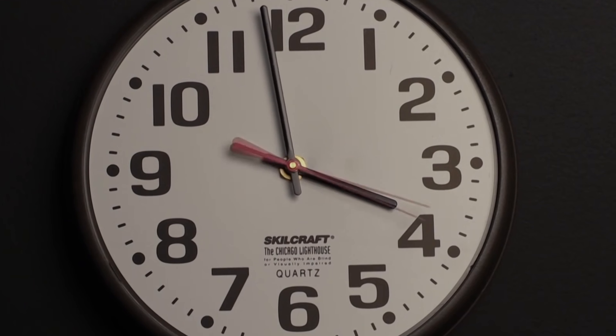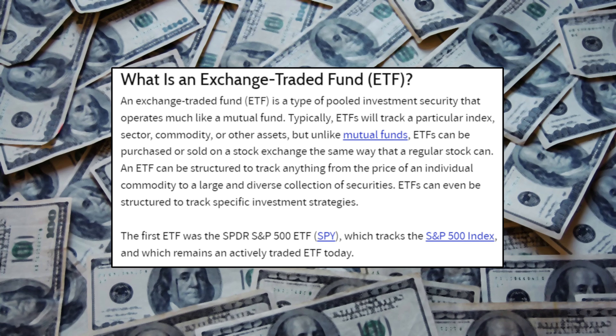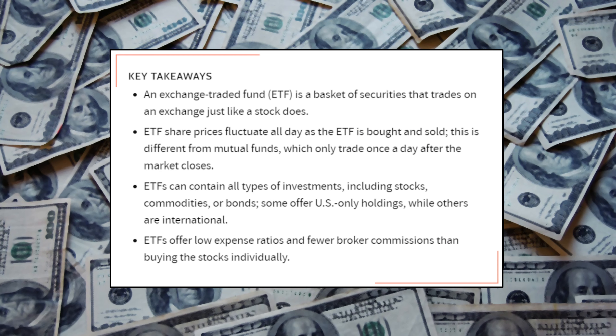Let's check out what an ETF really is. ETF, short for exchange-traded funds, is a type of pooled investment security. Typically, ETFs will track a particular index, sector, commodity, or other assets. To simplify, an ETF is a basket of different stocks in the same industry or market that you can buy. Here, you will own a small portion of a lot of businesses.